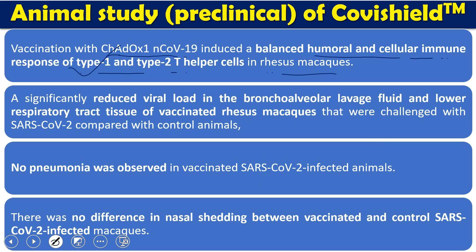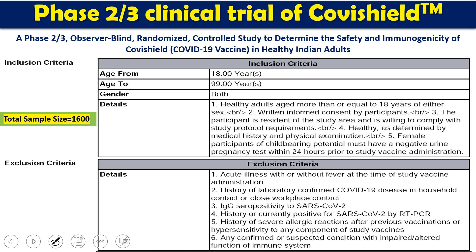The vaccine also significantly reduced the viral load in the bronchoalveolar lavage fluids as well as in the lower respiratory tract of the research macaques when they were challenged with SARS-CoV-2. The vaccinated animals showed reduced viral load compared to control animals. No pneumonia was observed in the vaccinated animals, though there was no difference in nasal shedding between the vaccinated and control groups.